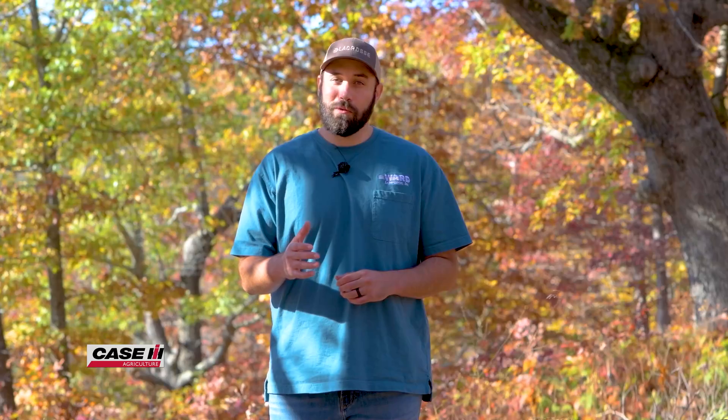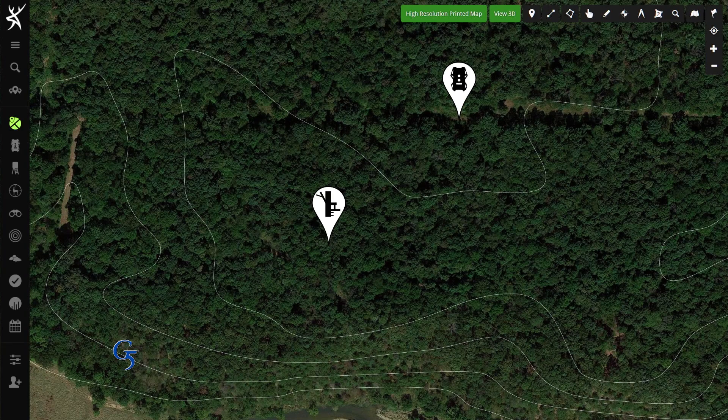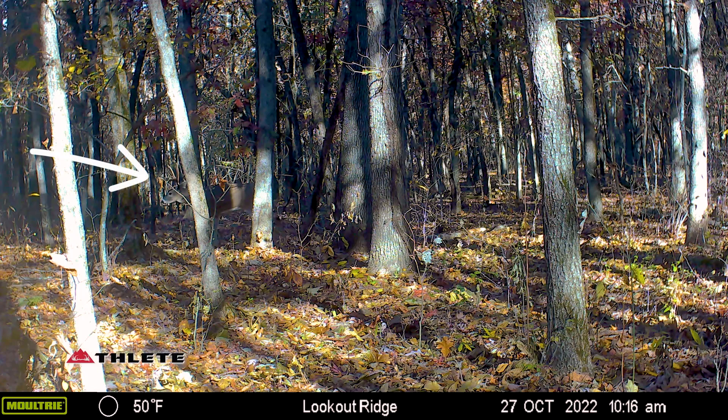During the afternoon of October 26, Danny got an image on his Moultrie Mobile and that nice eight-pointer was feeding in that hidey hole food plot just up the ridge from where he had recently hung a stand. The next morning, October 27, about 10:15, a doe walked by his Moultrie Mobile and behind that doe was that nice eight-point buck.